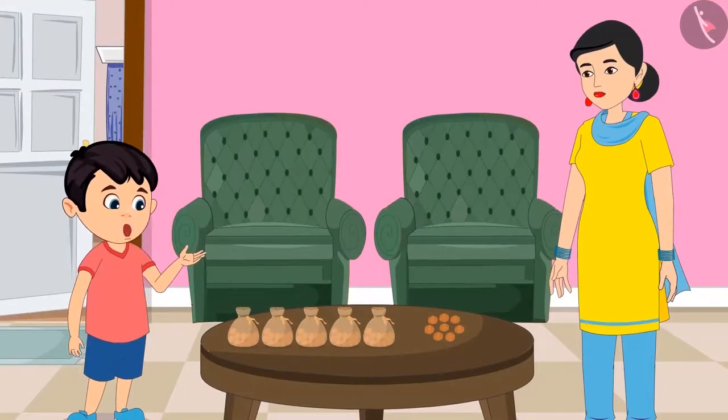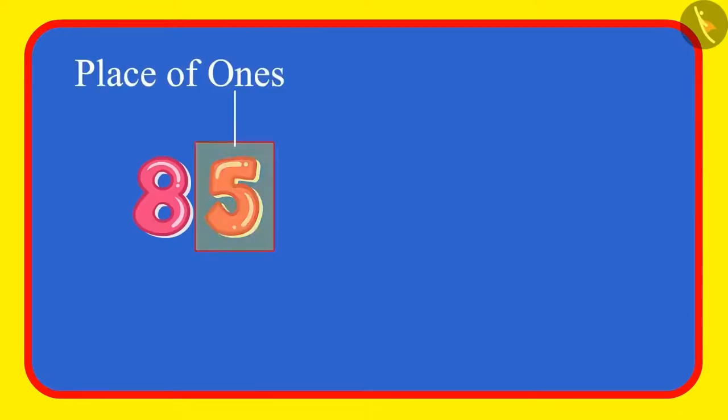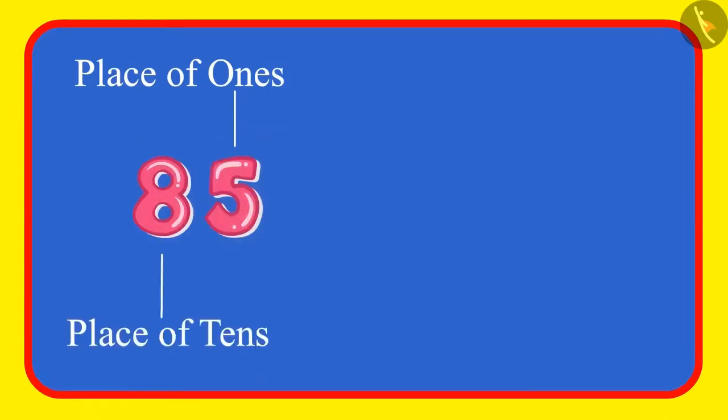In this example, we saw that in a number, the ones place and the tens place are distinct. If the digits of these places get exchanged, then the value of the number changes. Understood children? Let us see one more example.